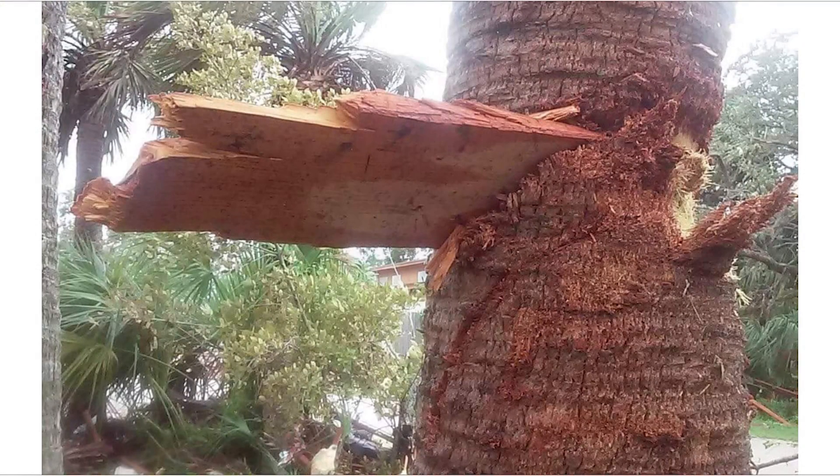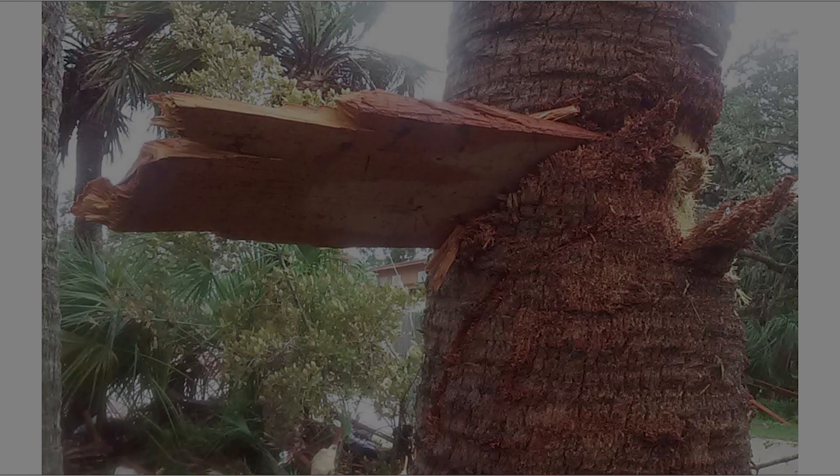Speaking of recognizing hazards in trees, my son Kyle sent me this — he lives in Florida. This is a palm tree that was impacted by Hurricane Irma debris from probably an adjacent house. This is clearly a hazard that needs to be removed. Thanks for watching, I hope you subscribe to my channel, and please leave me a comment.